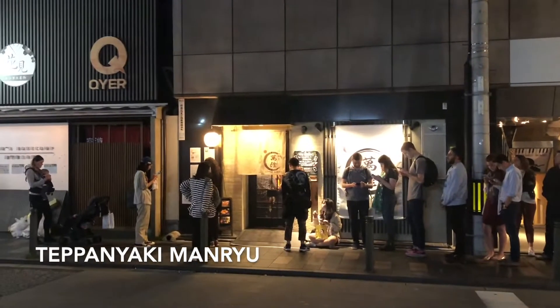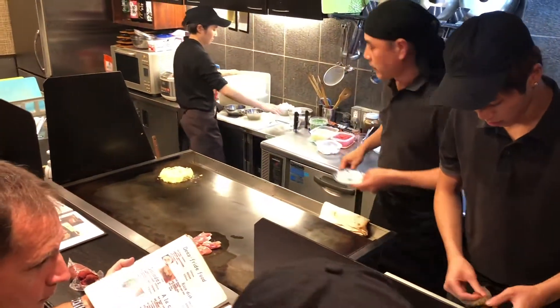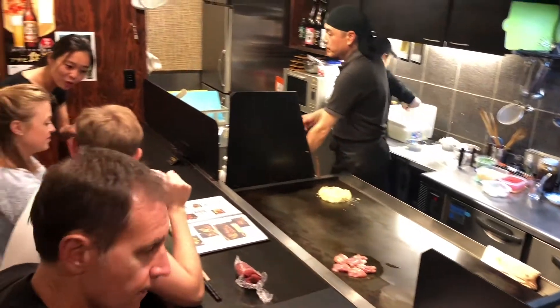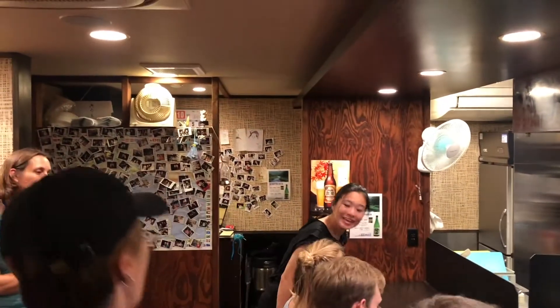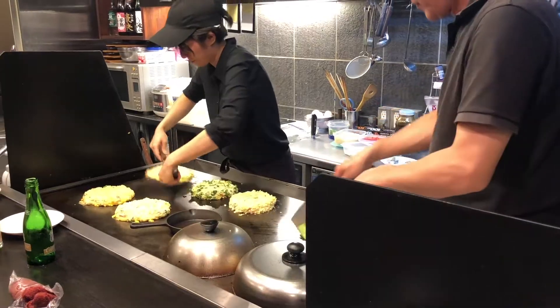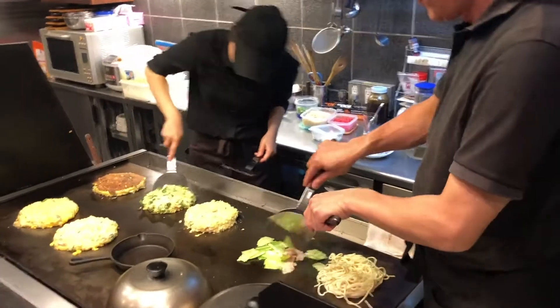Number one is Okonomiyaki. We are eating here tonight at Teppanyaki Manu. Once you head inside you just realize how nice and quaint and small this place is. Very intimate and would definitely require a booking if you are looking at getting there. We did not require a booking, which is nice — we went on a non-busy night so we were able to just line up and get a spot.